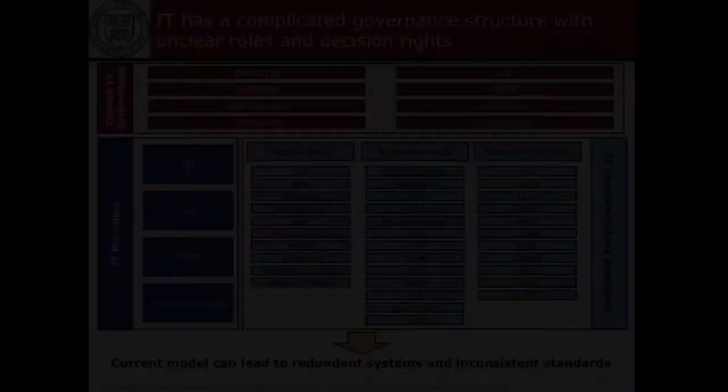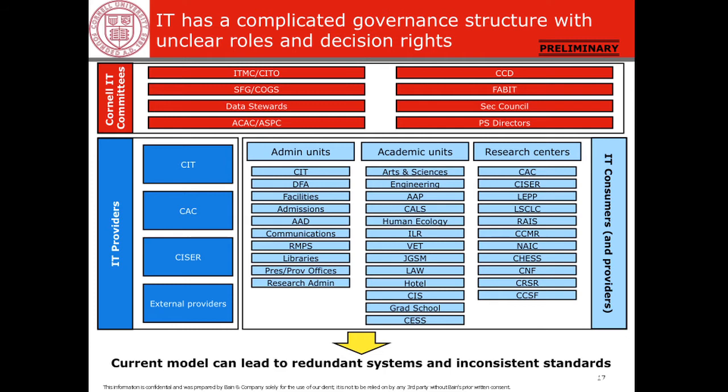Let's start with governance. All sorts of units had totally independent IT governance — reporting to department chairs, deans, or other things. It was scattered all over and there was really no significant coordination.